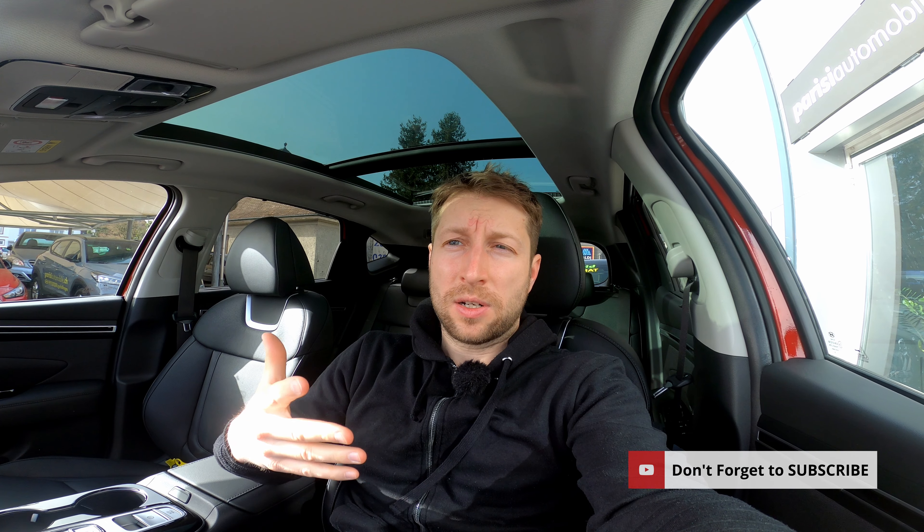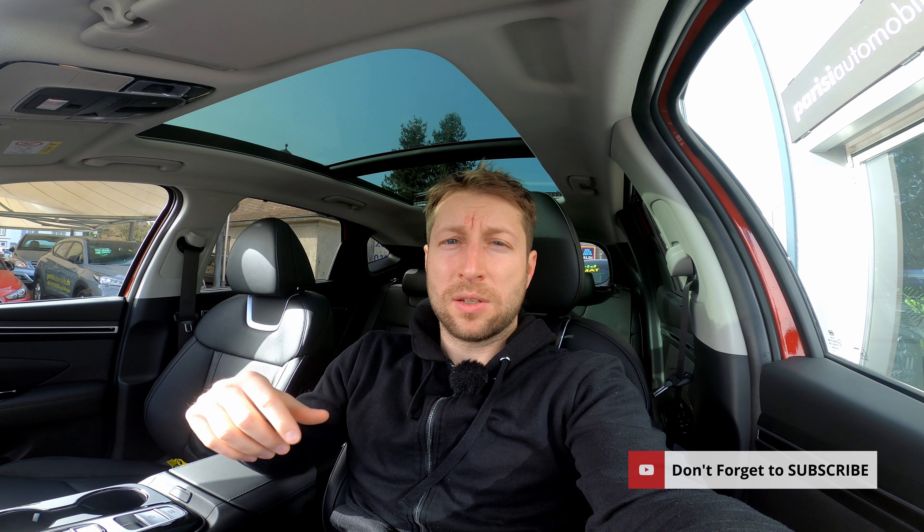Thank you very much for watching. If you found it useful, give me a like and share it — I'd really appreciate it. Don't forget to subscribe to get notifications when new videos come out, including the new Hyundai plug-in hybrid and the Hyundai Ioniq 5 electric coming soon. I answer all your comments — write me anything. Check out our new website sdadancar.com for all car and auto industry news. Stay safe and see you soon in the next one!